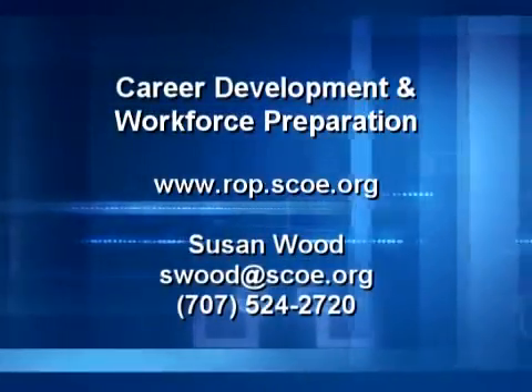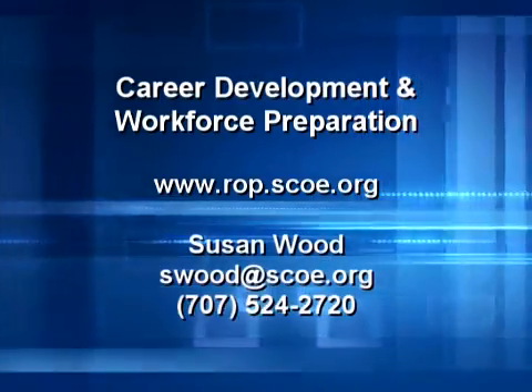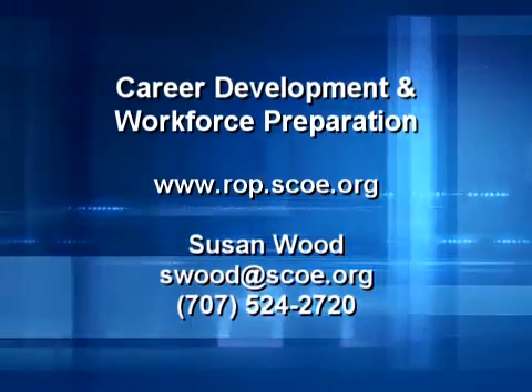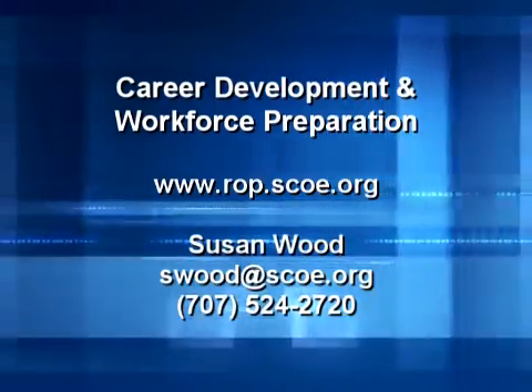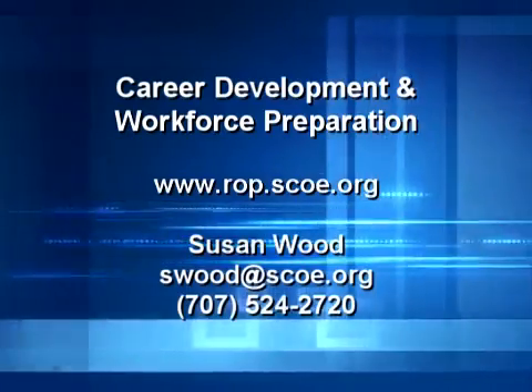For more information on these career development programs, you may visit www.rop.scoe.org, or contact Susan Wood at swood@scoe.org, or call 707-524-2720.